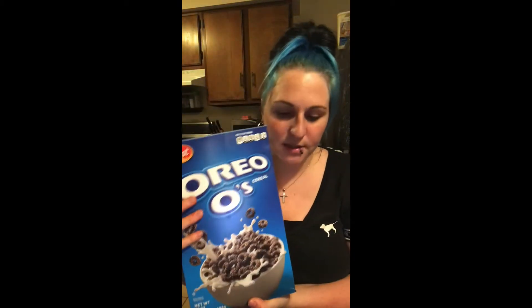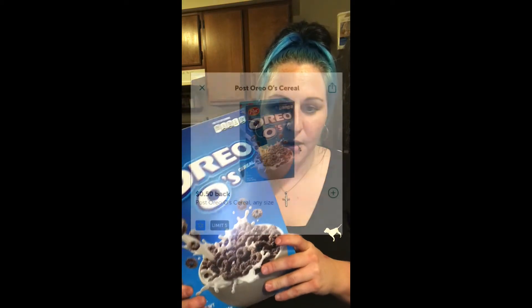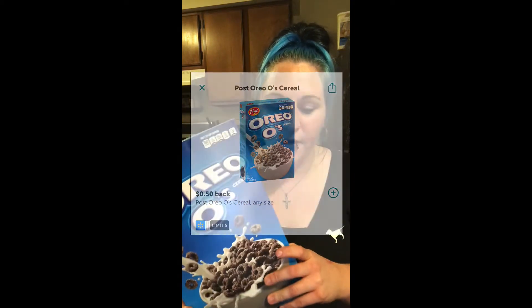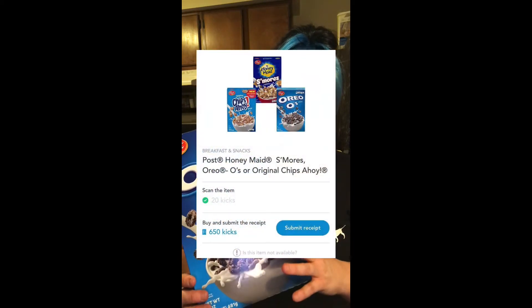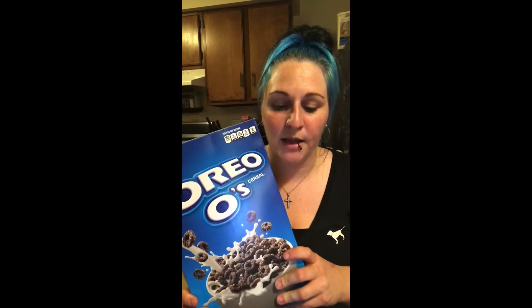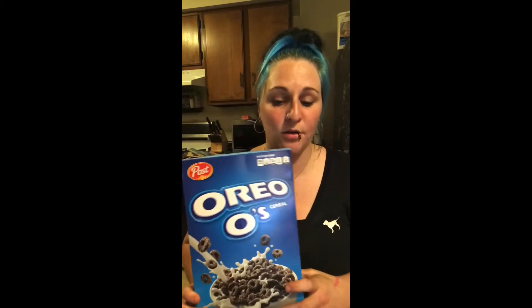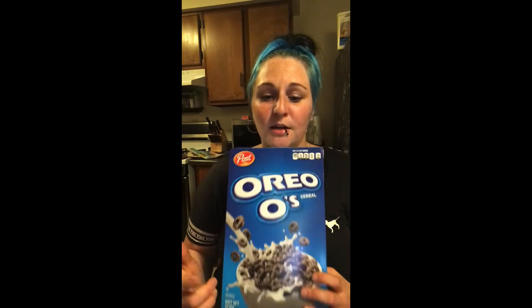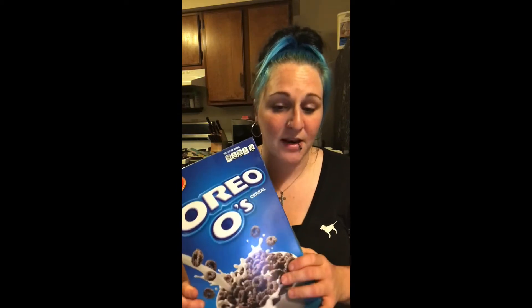Then we have the Oreos cereal. These are $3.98, but we have $0.50 back on Ibotta. On Shopkick, we get 670 points for scanning and buying these, which is about $2.69. That makes this box only $0.79 — which is really good considering the kind it is. Kids like this kind of stuff, so $0.79 for this box is a great deal.